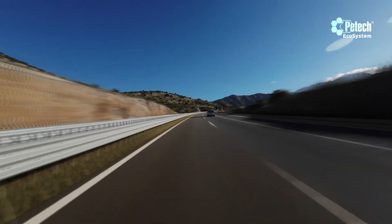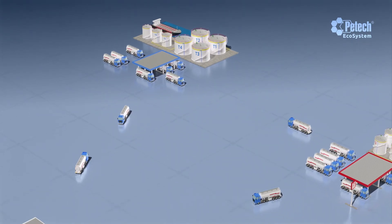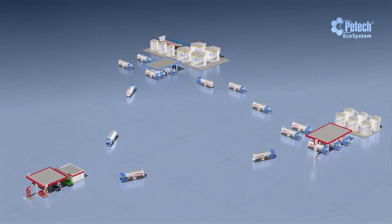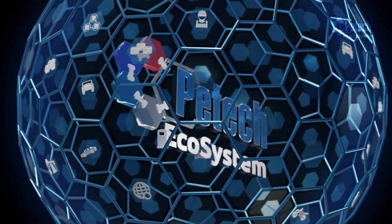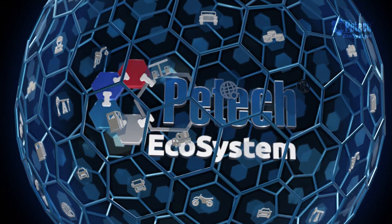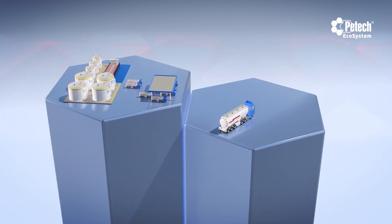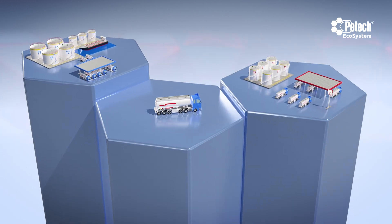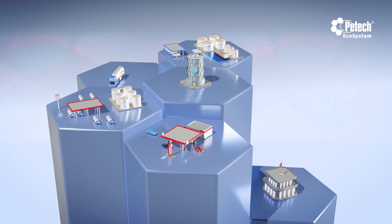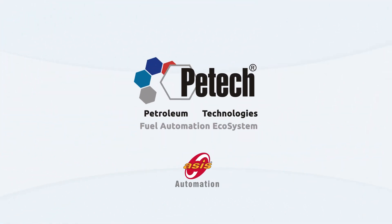The PETEC fuel automation ecosystem meticulously manages the entire process of converting fuel from the depot to energy, starting from facility automation to distribution, station and customer management. With its modular structure, PETEC is a flexible and scalable solution that can be used by organizations of any size. It is a valuable tool for improving efficiency and control in the fuel industry. The PETEC fuel automation ecosystem, which has numerous applications worldwide, is capable of managing fuel stocks from the smallest scale station to the entire inventory of a country. Take control with the PETEC fuel automation ecosystem.